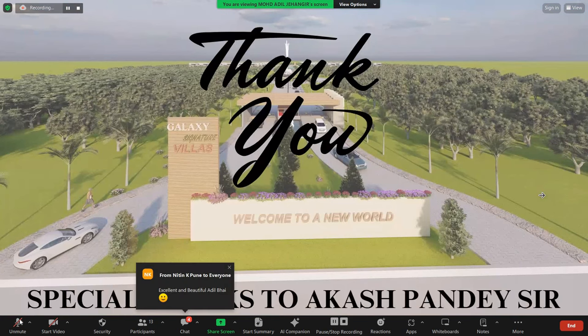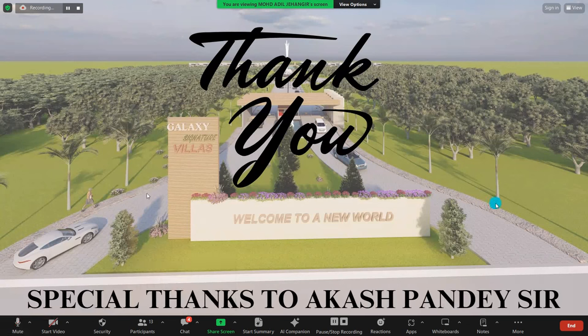Thank you. I especially thank Akash Pandya sir for being a mentor — this project wouldn't have been possible without him. Thank you, Akash Pandya sir.